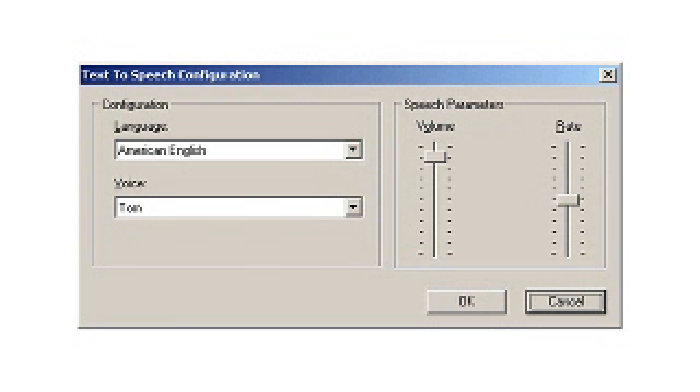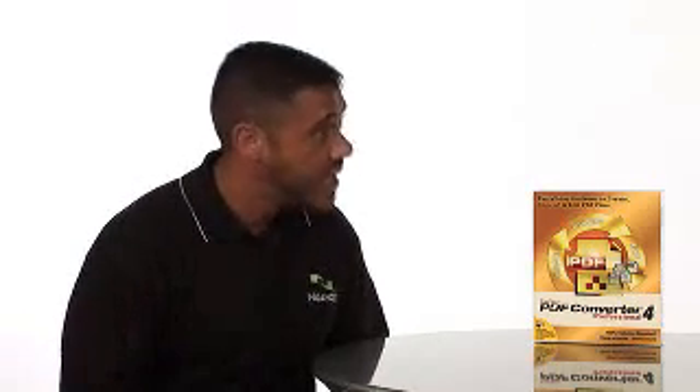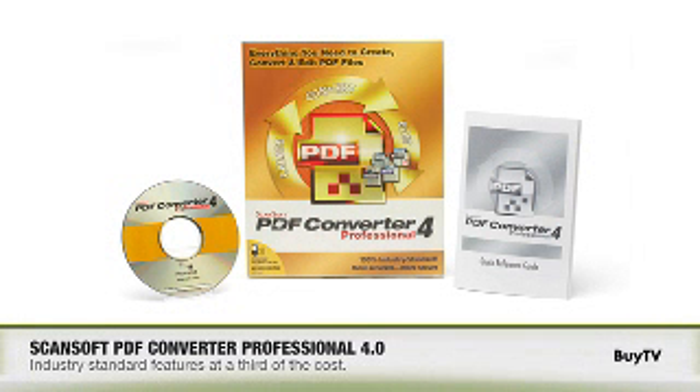Well, that's perfect. Are there any new technologies that are unique just to Nuance? Yes, including the Form Typer that I just spoke about. We also have our TTS text-to-speech software, RealSpeak, that we added to this product from our Dragon NaturallySpeaking voice recognition product. It's really cool because what it does is it reads back to you in a synthesized voice information on that PDF document.